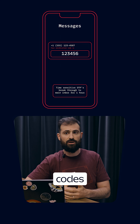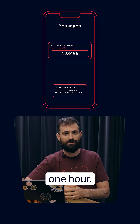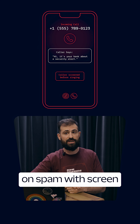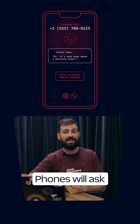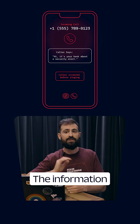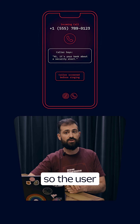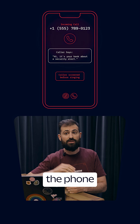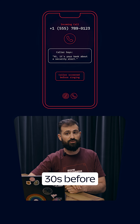Time-sensitive alerts like OTP codes will still break through for one hour. On the call side, iOS 26 is cutting down on spam with screen unknown callers. Phones will ask inbound callers to state their name and reason before alerting the user. The information shows up as a transcript so the user can decide whether to answer. If the caller doesn't share the details, the phone stays silent for 30 seconds before it rings.